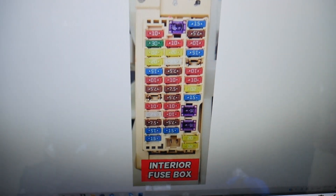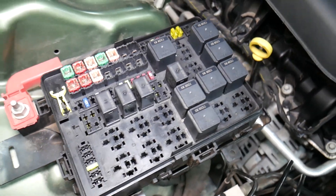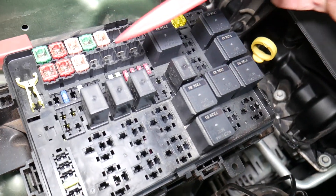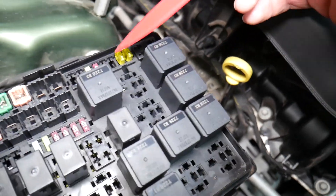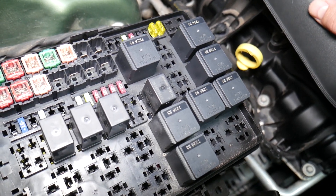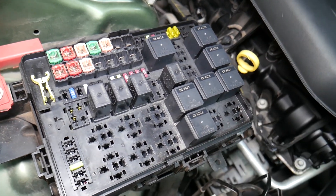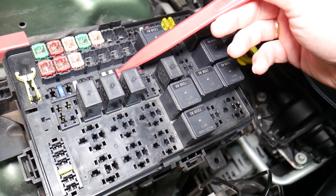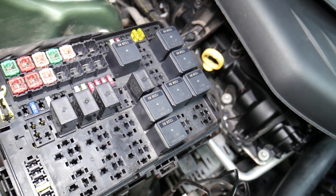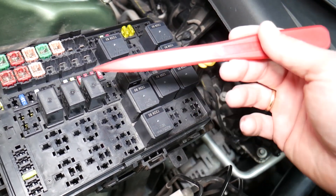Before we continue, let's explain why it's always a good idea to test fuses and relays. A common mistake is assuming a fuse is good when you can't clearly see if it's burned. If you put it back without testing, you may end up spending money and time on parts you don't need. Testing a fuse only takes a few seconds. We'll put a link in the description below on how to test fuses and relays, as some relays can be really expensive.